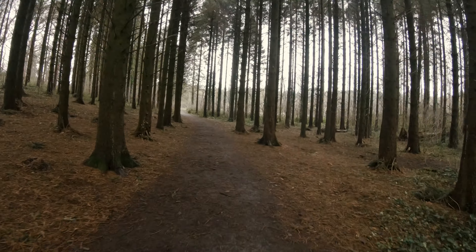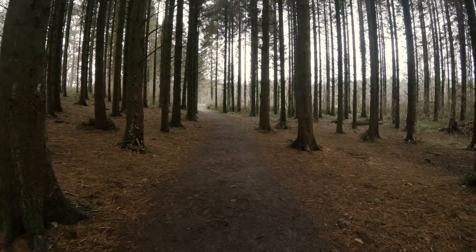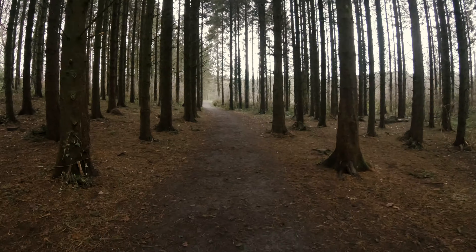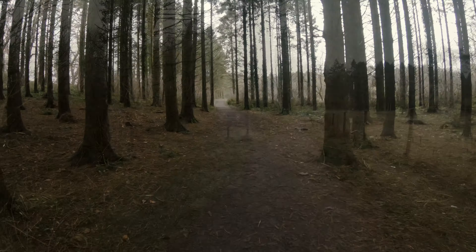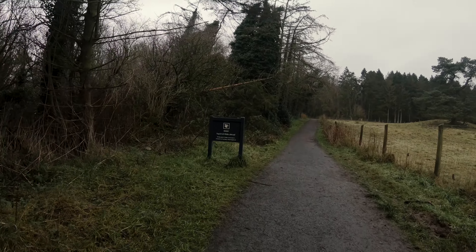We didn't spend too long at the lake because we knew our time was limited with the potential of red squirrels being out, so we set off towards the hide. The walk up to the red squirrel hide is pretty brief — maybe about 10 minutes at max at a slow walking pace.